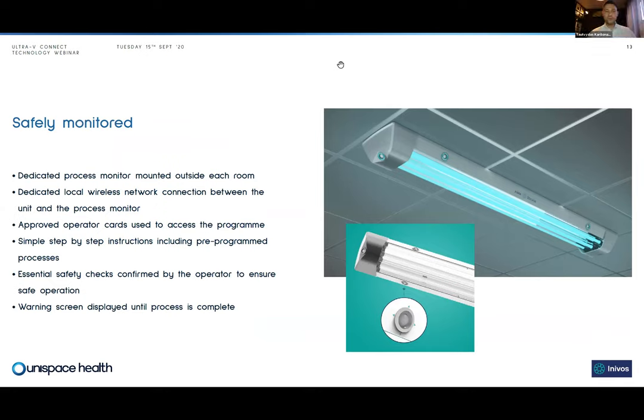A key concern regularly raised in conjunction with UVC light is the risk posed to humans. We've really thought through the whole process, from how the system is controlled to how we can prevent any risk of people coming into accidental contact with UVC light. The process monitor is mounted outside the room so the process can be run from outside the space, which is really key.